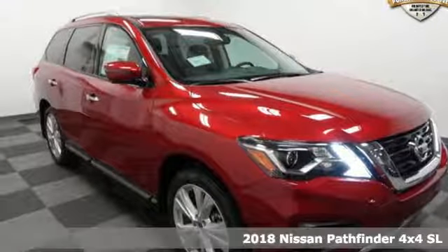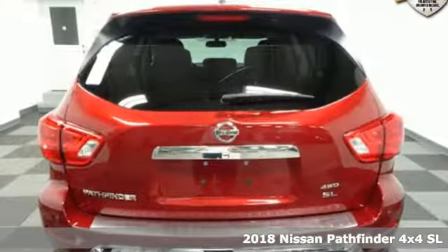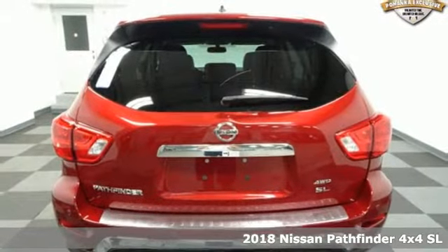It's a 2018 Nissan Pathfinder. Nissan excites the senses so you can enjoy the journey.